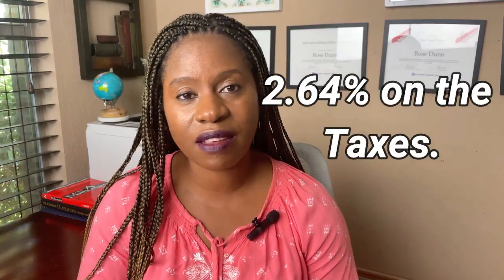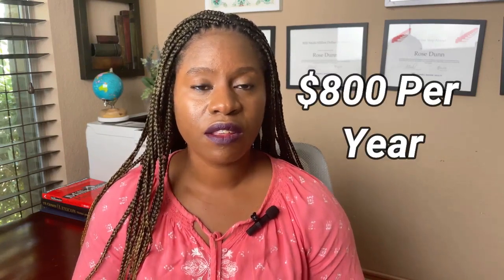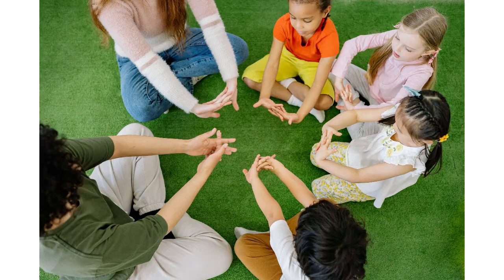The taxes are very low — you'll find a rate of $2.64. The HOA runs about $800 per year, and regardless of where you are in the community, you pay only one HOA. The elementary school is grade A, and the middle school and high school are grade B for this neighborhood.